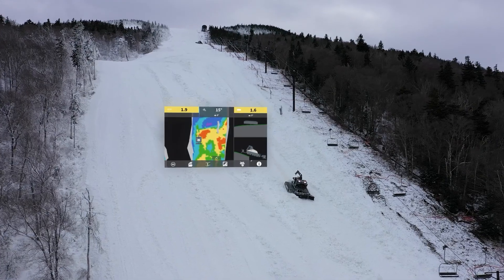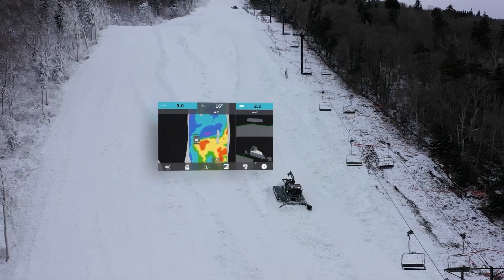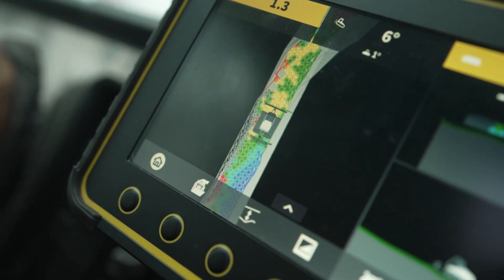This tool allows them to build to an exact specification. The terrain can be modeled and then put into the vehicle's system so that you can build an identical course two years before.